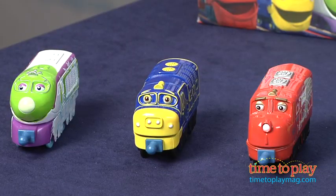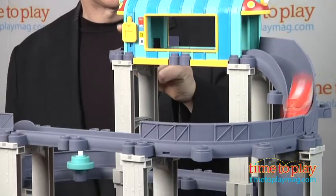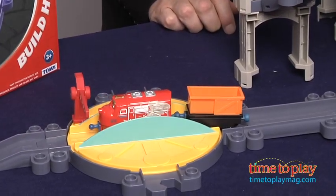It starts with the characters themselves in wonderful die-cast versions that connect easily to other cars and stay together. Let me show you some of the larger sets, each of which is based on one of the favorite Chuggington episodes. Wilson's Wild Ride takes Wilson on a fast-paced run.